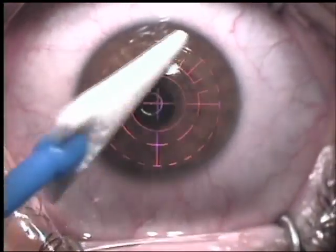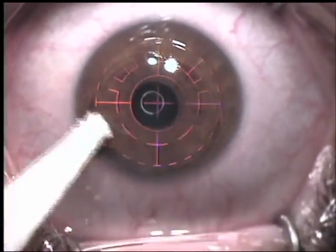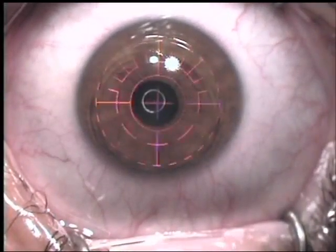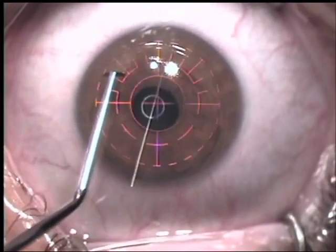Most of the time, your doctor will remove the bandage contact lens after 5 to 7 days, and you should have minimal pain from that point. Your vision will also start to improve after removal of the contact lens.